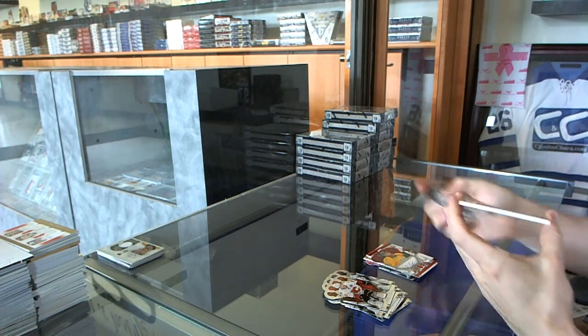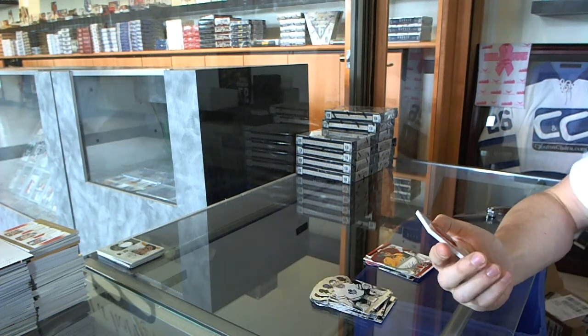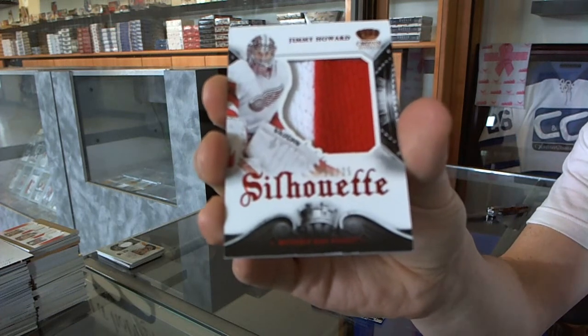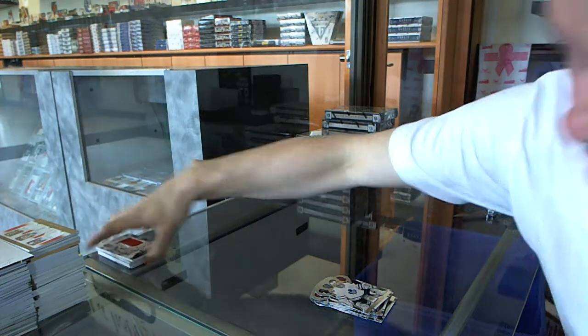And we've got a silhouette two-color jersey prime, number 25 of 25 for the Detroit Red Wings, Jimmy Howard. Jimmy, Jimmy, Jimmy — no.